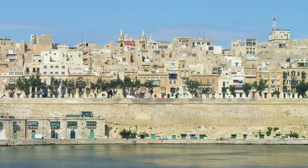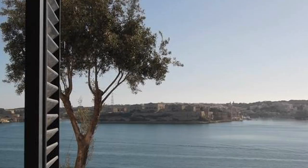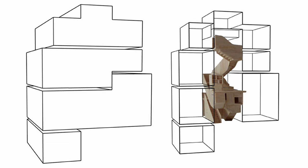St. Barbara Bastions is simply a bastion along the three kilometers of fortifications which surround the capital city of Malta, Valletta. Valletta is a World Heritage City and going through rapid regeneration at the moment. Our clients acquired a property on one of the most spectacular spots within the capital, overlooking the Grand Harbour, and we were asked to restore and convert this property.